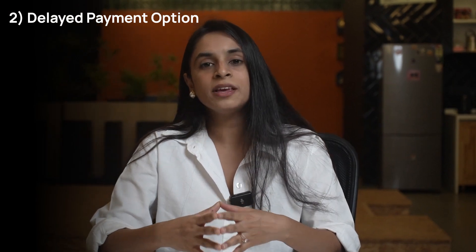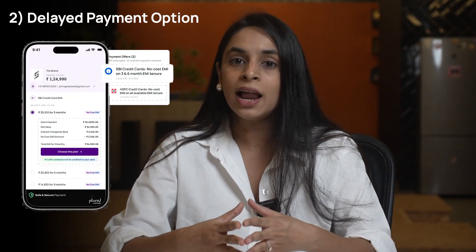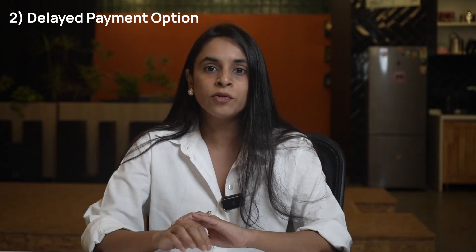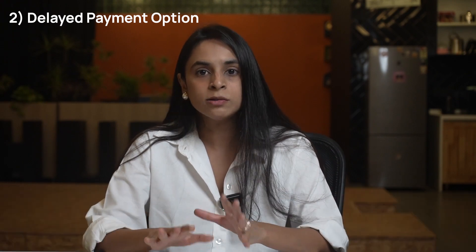Delayed payment option: One of the key features of a credit card is the ability to delay payment. Unlike a debit card where the money is deducted immediately from the cardholder's bank account, with a credit card a cardholder can make purchases on credit and pay for them at a later due date. This flexibility allows cardholders to manage their cash flow more effectively.